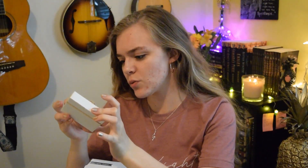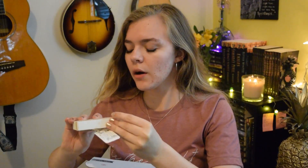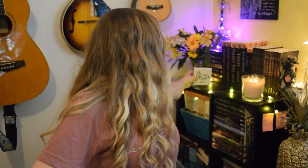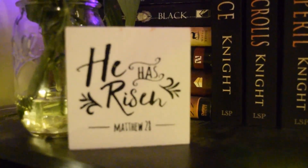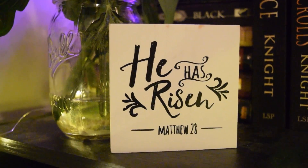So the next thing is this wooden frame. It's just this little piece that says 'He Has Risen — Matthew 28,' and you can just set this on a shelf. I think this will be really cute — I'll just set it on my bookshelf right there. That is really, really cute. I love this stuff.